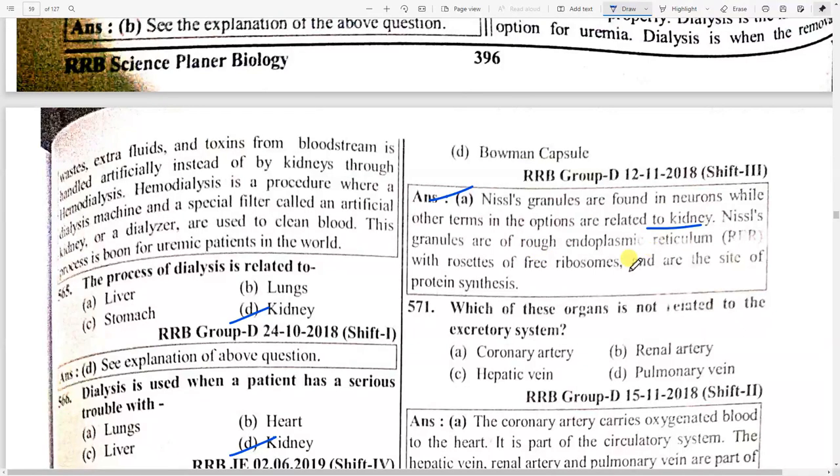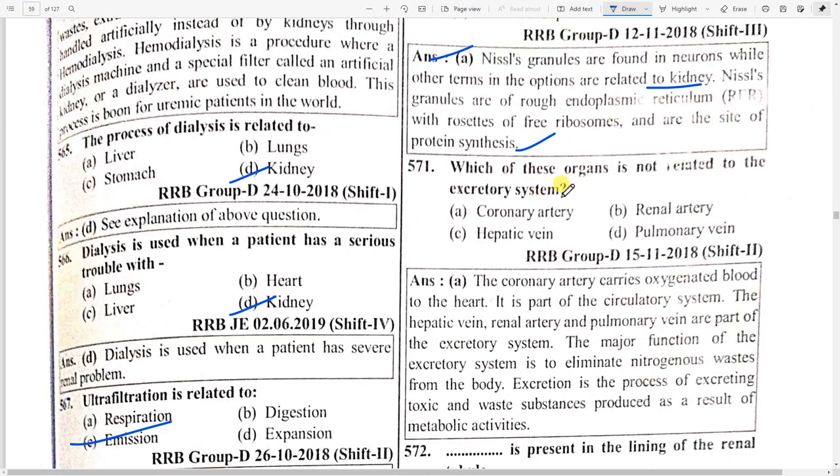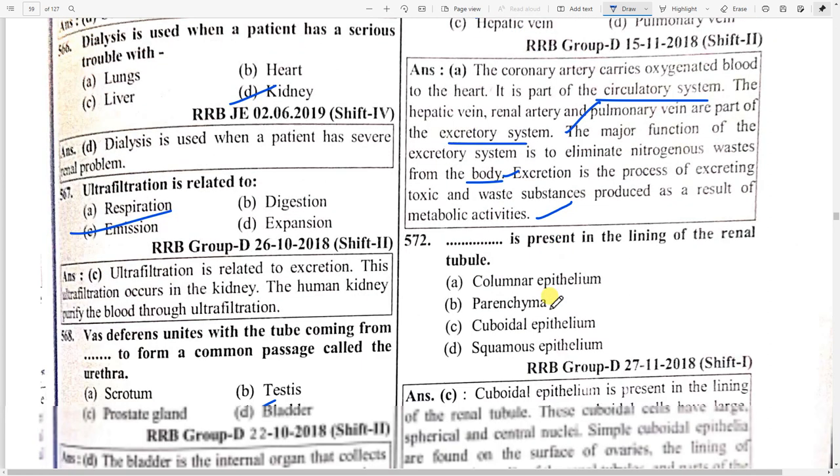Which organ is not related to the excretory system? Option A — coronary artery. The coronary artery carries oxygenated blood to the heart — it is part of the circulatory system. The hepatic vein, radial artery, and pulmonary vein are parts of the excretory system. The major function of the excretory system is to eliminate nitrogenous waste from the body through the process of excretion.